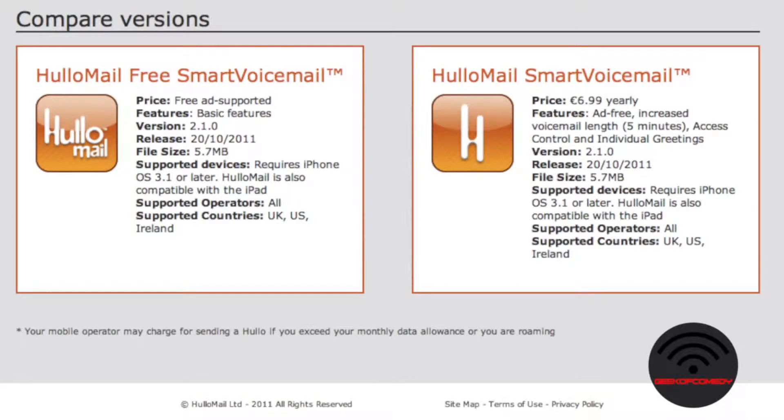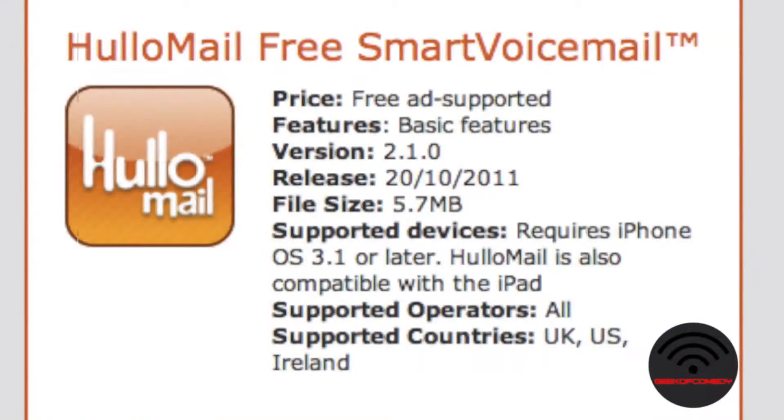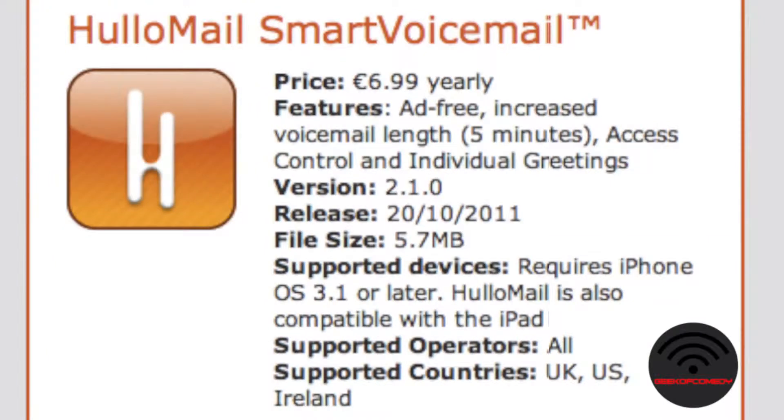There's a free and a paid version. The main difference is the free version limits a person to leaving a voice message of about 90 seconds long, which is quite long anyway. There are also advertisements on the free version, like ads from Google. The paid version is an annual subscription, but the free version will be fine unless you get thousands of voicemails a day.